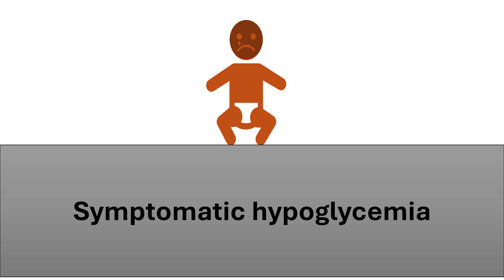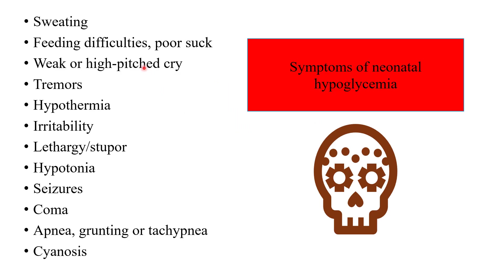Symptomatic hypoglycemia: symptoms of neonatal hypoglycemia include sweating, feeding difficulties, poor suck, weak or high-pitched cry, tremors, hypothermia, irritability, lethargy, stupor, hypotonia, seizures, coma, apnea, grunting, tachypnea, and cyanosis.